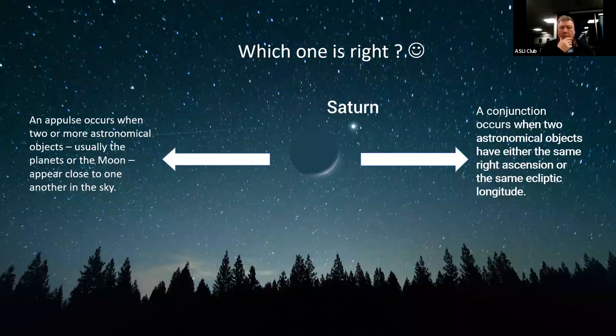To understand the difference between an appulse and a conjunction: a conjunction is when two objects share the same right ascension or the same ecliptic longitude. An appulse is where two objects are near one another in the common sky but not necessarily on the same right ascension or ecliptic longitude. Those would be appulses; conjunctions truly occur when the objects share the same right ascension or ecliptic longitude.